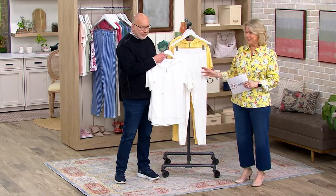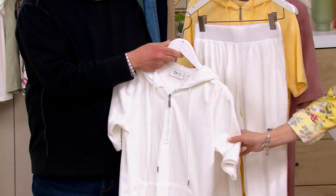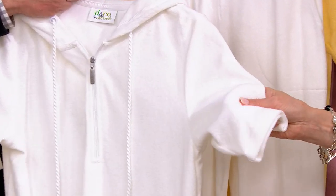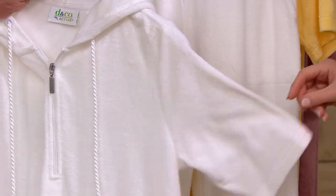You get both pieces — the top and the bottom — and it's all done in French terry. This is truly real French terry that is just soft and beautiful, and there you can see it. You know what I'm talking about on that French terry — it's so gorgeous.